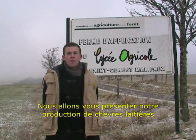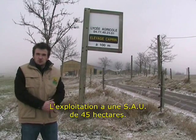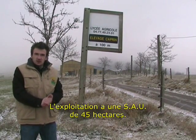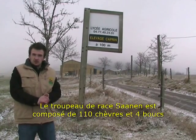Welcome to Saint-Geney Malifaux School Farm. Here's a brief overview of dairy goat production. The farm stretches over 45 hectares of hay fields. The herd consists of 110 goats and 4 billy goats.